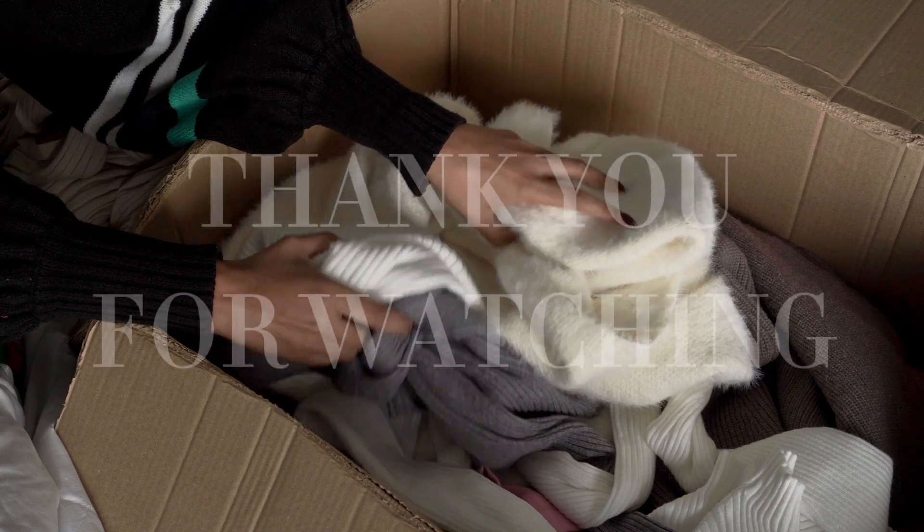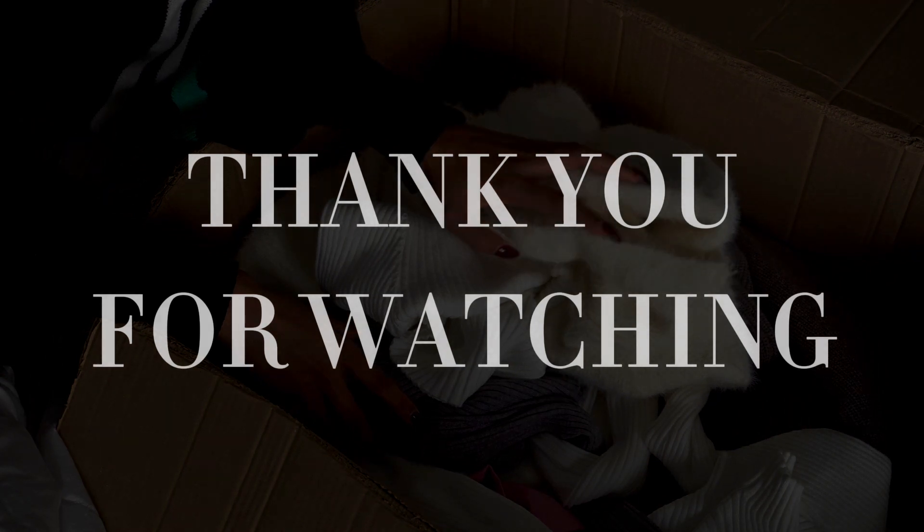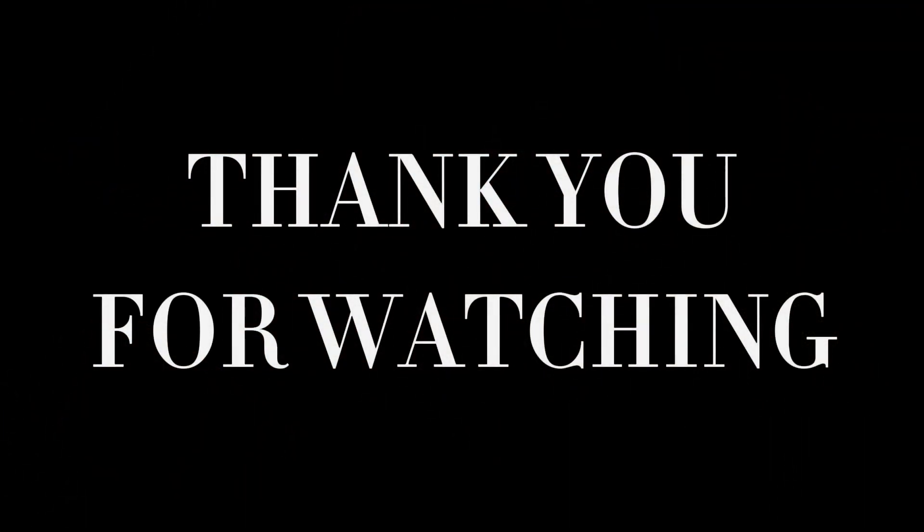That's all I have for this video. I still have more clothes to show you guys so please stay tuned for a part 3 of this haul. Thank you so much for watching and I'll see you in the next one. Bye!